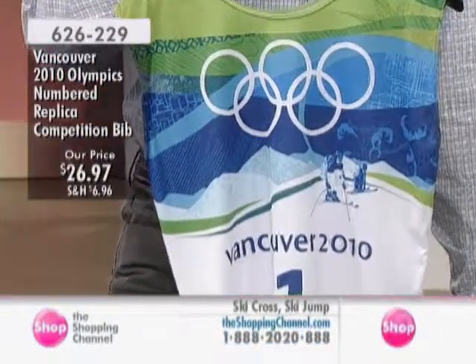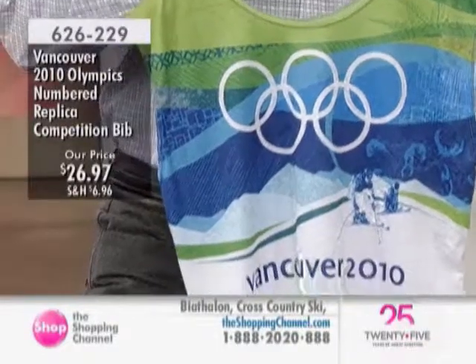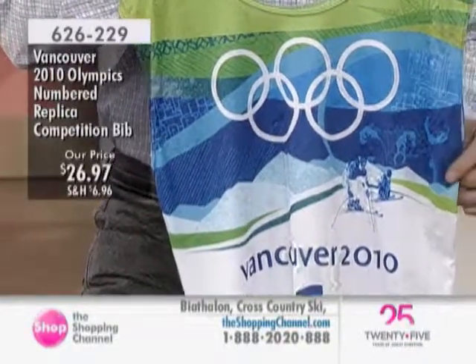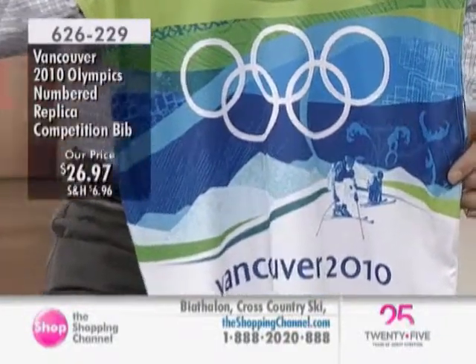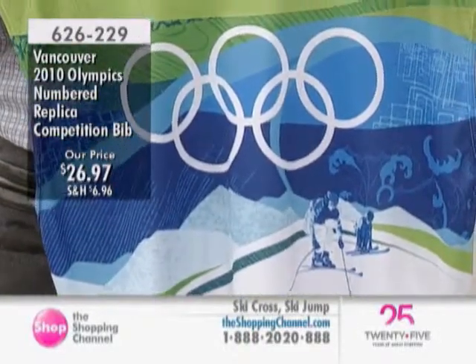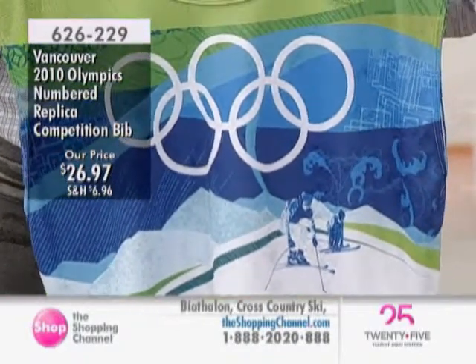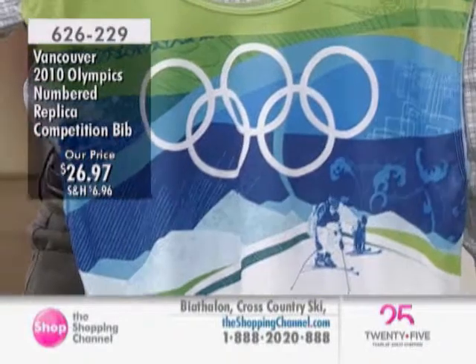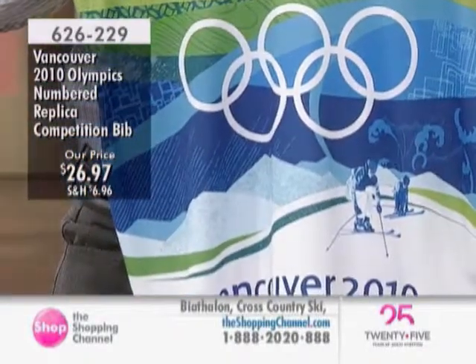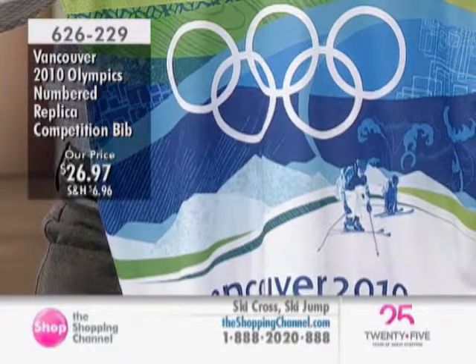It's item 626-229. Limited in terms of quantities that we have — I'll be very upfront right now, I have less than 30 in all options. That was it. When the Olympics are on they have these, and they have only a few available afterwards. So we've got them and made them available for the viewers. So what you're seeing here now is the one that you're holding.